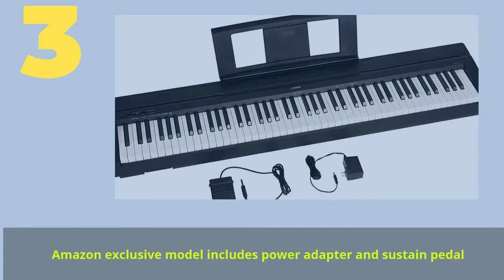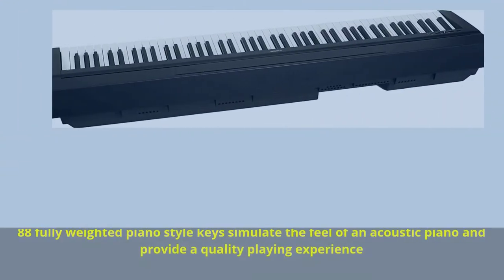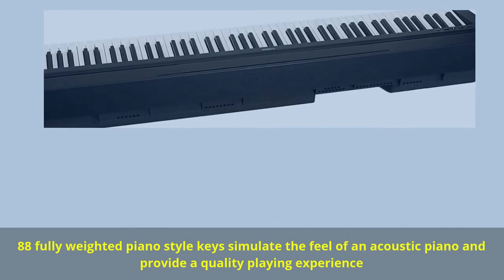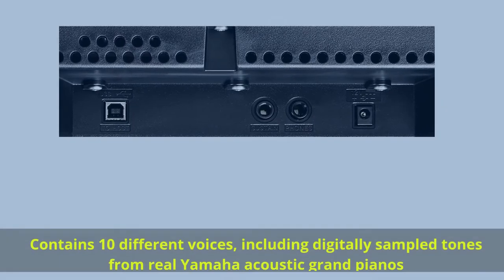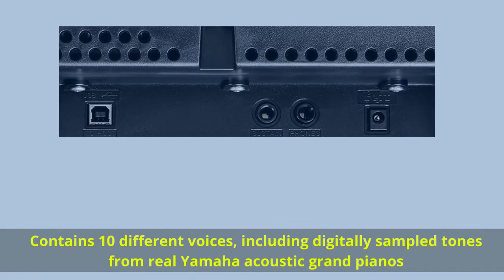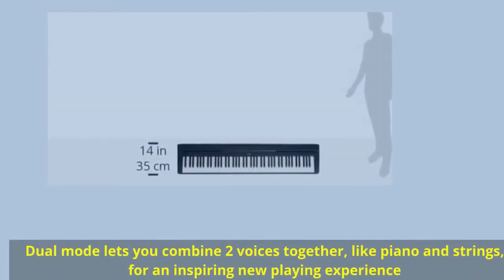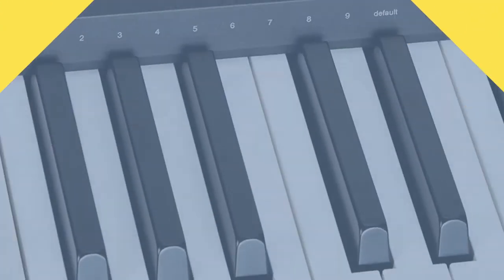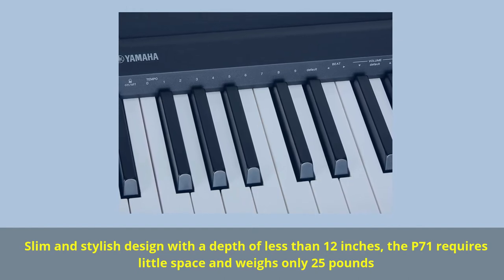Number 3: Amazon exclusive model includes power adapter and sustain pedal. 88 fully weighted piano-style keys simulate the feel of an acoustic piano and provide a quality playing experience. Contains 10 different voices, including digitally sampled tones from real Yamaha acoustic grand pianos. Dual mode lets you combine two voices together, like piano and strings, for an inspiring new playing experience. Slim and stylish design with a depth of less than 12 inches; the P71 requires little space and weighs only 25 pounds.